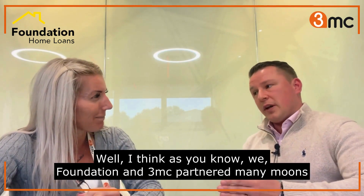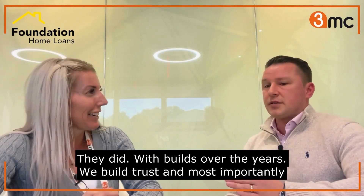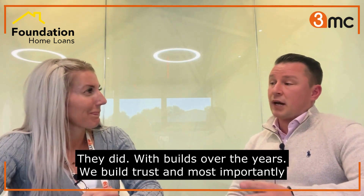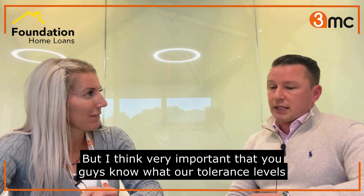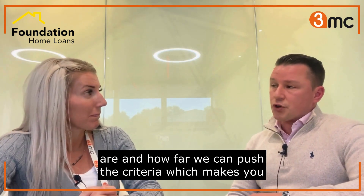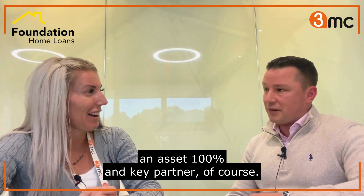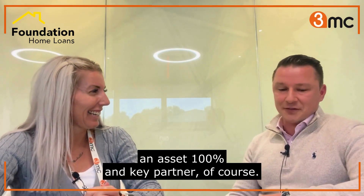Foundation and 3MC partnered many moons ago. Over the years we've built trust and, most importantly, an understanding of how to work together more efficiently. It's very important that you know what our tolerance levels are and how far we can push the criteria, which makes you a very real asset and key partner.